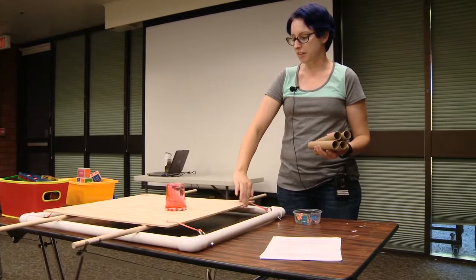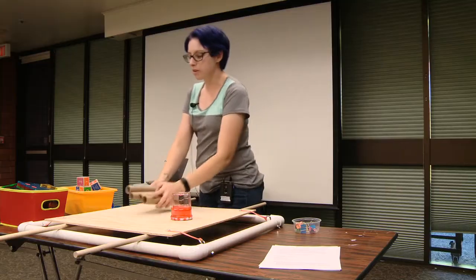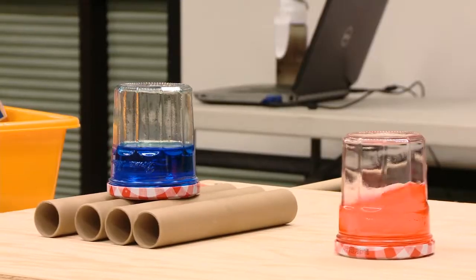So you guys see how when I shake the table, the liquid goes everywhere? If I put these rollers on, the rollers can move with the table. You guys see how the liquid in the jar is just staying still, basically?